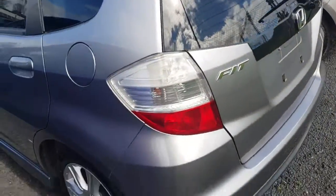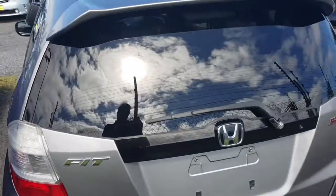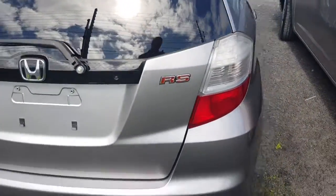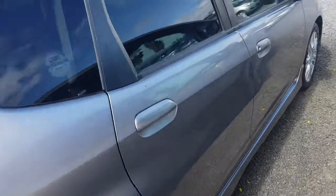A couple of light scratches, nothing serious, but you'd expect that — it's nine years old after all. It's just a really nice car: keyless entry, nice mags on there too, so it's just a nice little package.